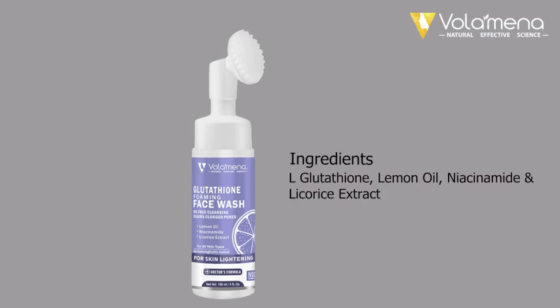Ingredients: L-Glutathione, lemon oil, niacinamide, and licorice extract.